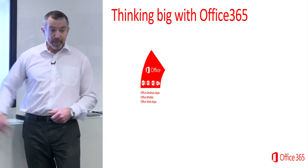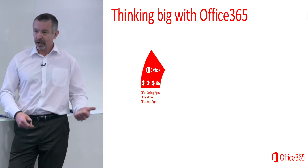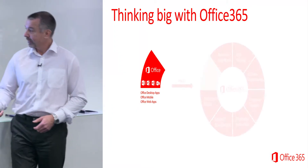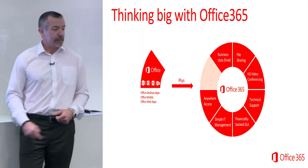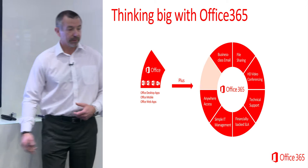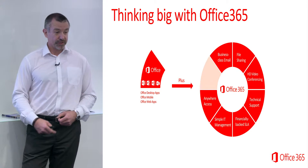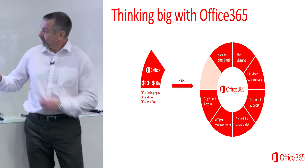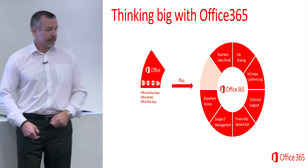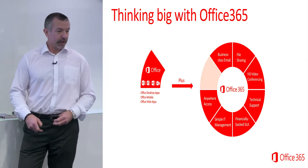We're looking at about £7 a month for that. You get the latest version of Office on your desktop on a range of devices — iOS, Apple, Android, your phone, tablet, whatever. For something like 80p more, you get a whole lot of additional services as well. So business class email, for example: rather than using your Gmail account, you get a proper enterprise-level email system with 50 gigs of mailbox storage. So you don't have to keep deleting emails because your mailbox is full — 50 gigs is probably going to last you a good few years.